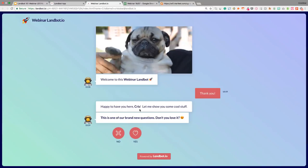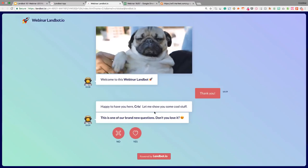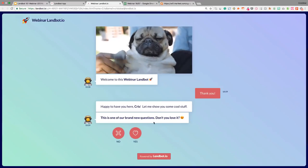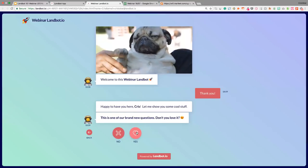I'll show you how it looks from the chatbot builder. Happy to have you here, Chris — let me show you some cool stuff. This is one of our brand new questions — this is a yes/no question. Quite simple but effective, with emojis and buttons.